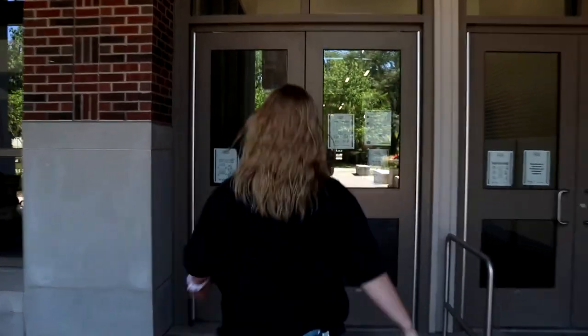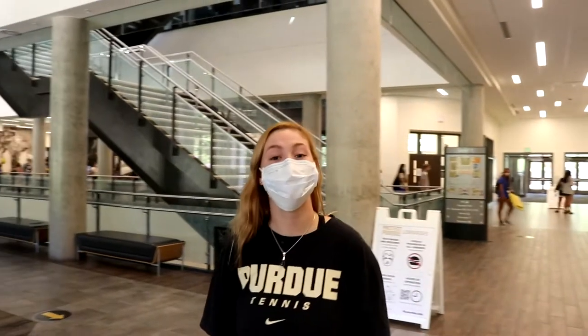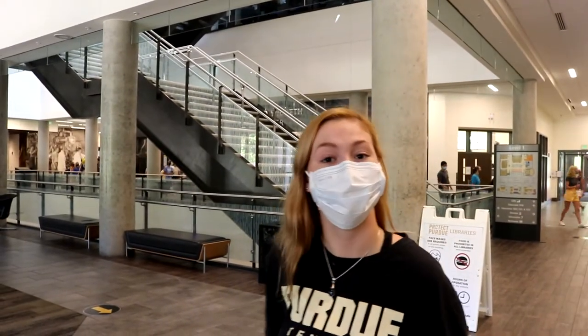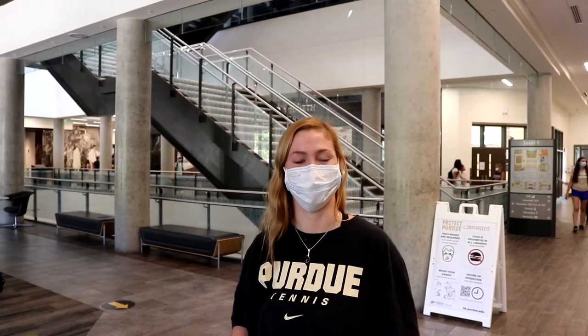Hi! Come inside, but stay six feet back, okay? During open hours, this is a Protect Purdue space, so masks up and welcome to the Wilmoth Active Learning Center.